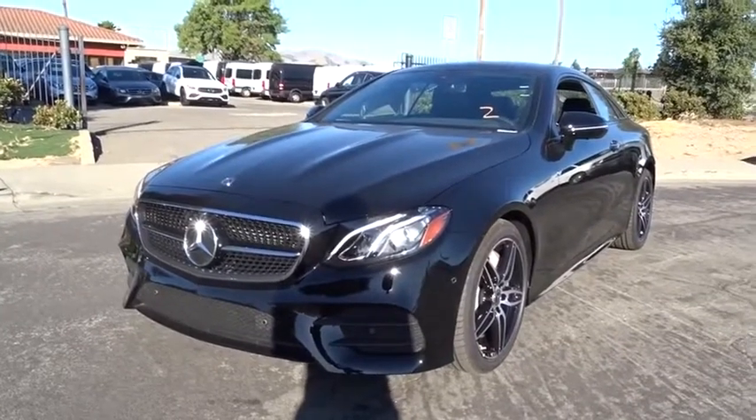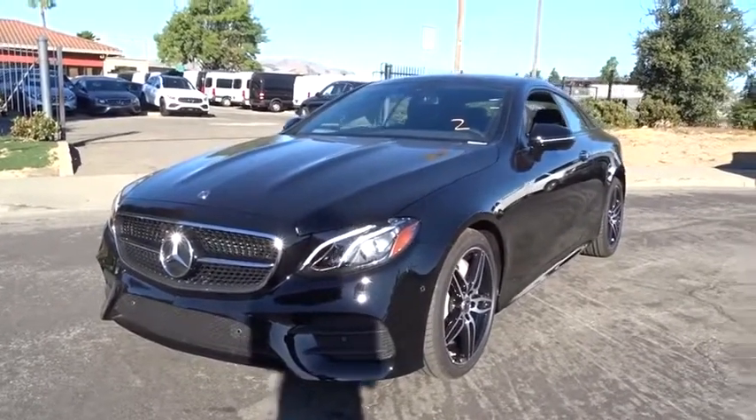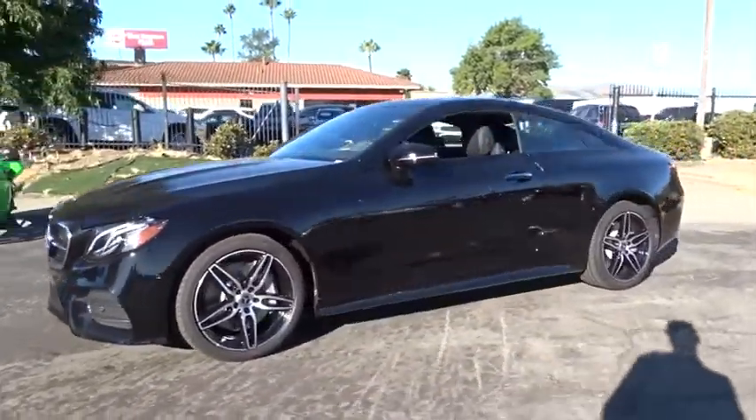Come test drive a 2019 Mercedes E-Class. Some predict the future. We prefer to build it.